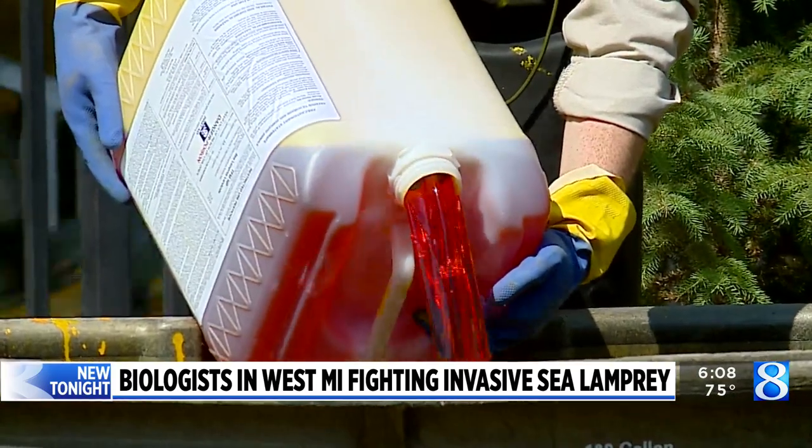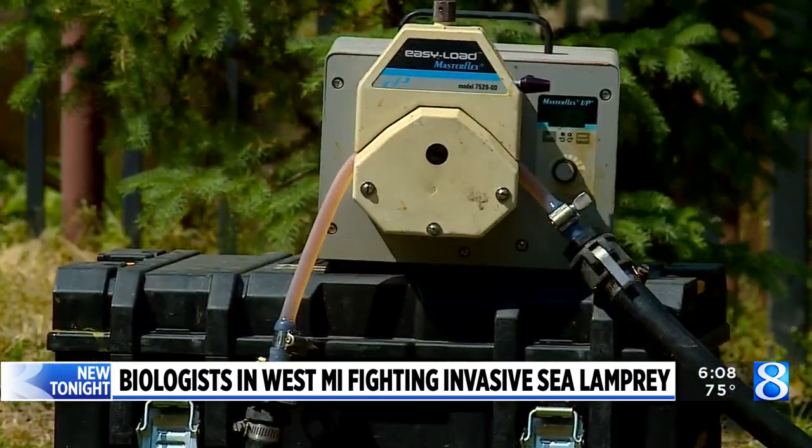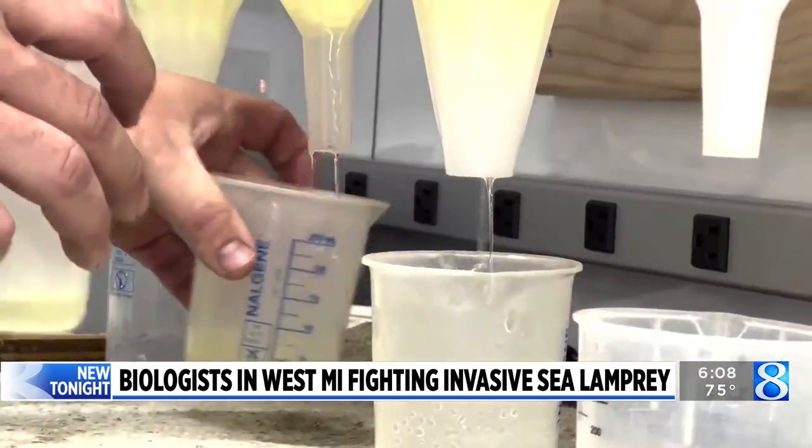Crews were treating Crockery Creek today with a chemical called TFM, using a small amount that shouldn't harm other fish, monitoring the levels throughout the process. Lamprey are a primitive fish that have been around for millions and millions of years, so they're unable to metabolize that chemical, the lampricide, so they essentially die.